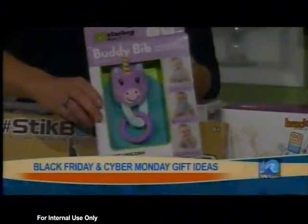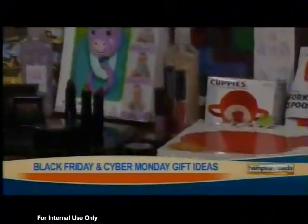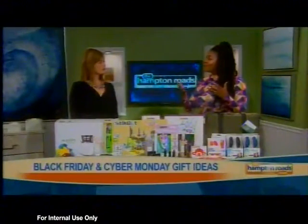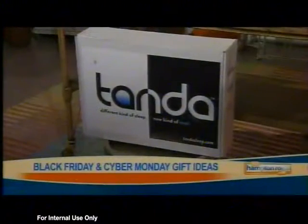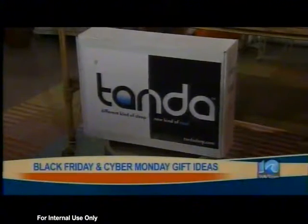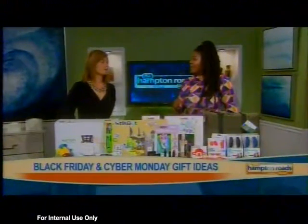One of my favorites that I'm so excited to try is the Tanda pillow. It has sensors that cool the pillow by circulating air from around the room, helping you have a better night's sleep — so you don't have to wake up and flip it over like in the old days. They're doing a great Black Friday and Cyber Monday deal as well.